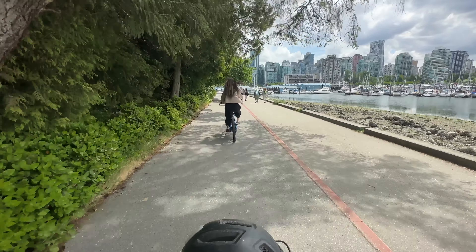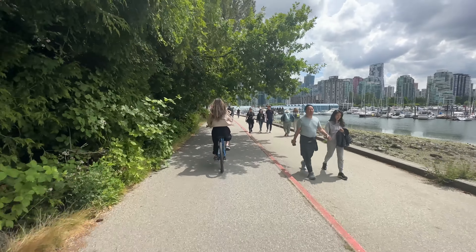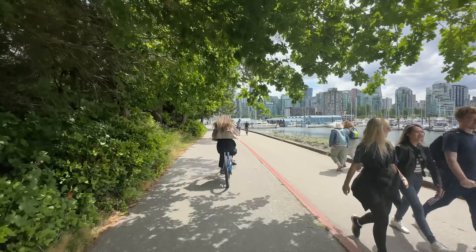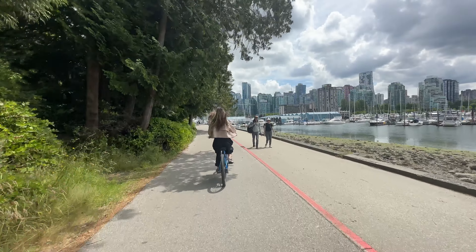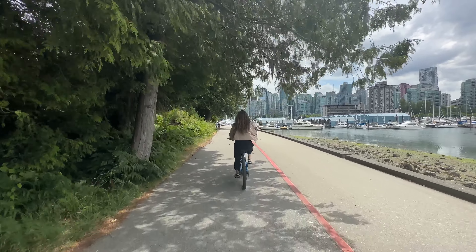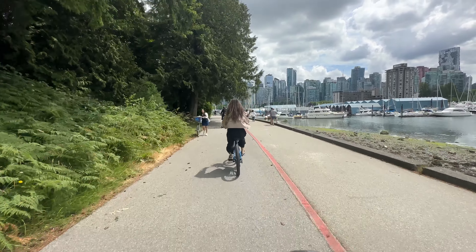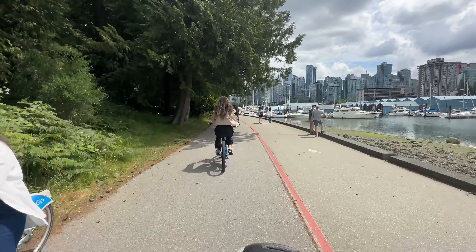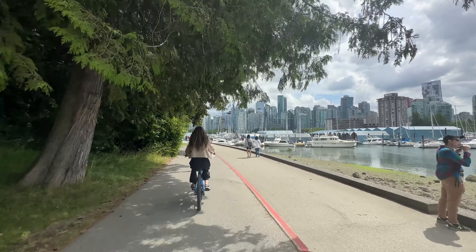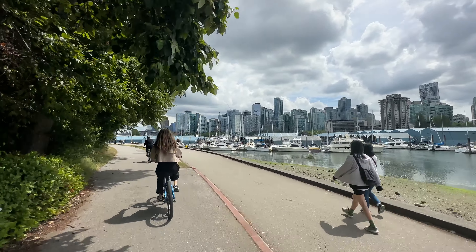Our bikes today were seven dollars an hour per bike. What happens is you leave some credit card information and show them a piece of ID. When you come back, that's when they calculate the number of hours and how much your rental will be. On average it takes about 1.5 hours to complete the loop.